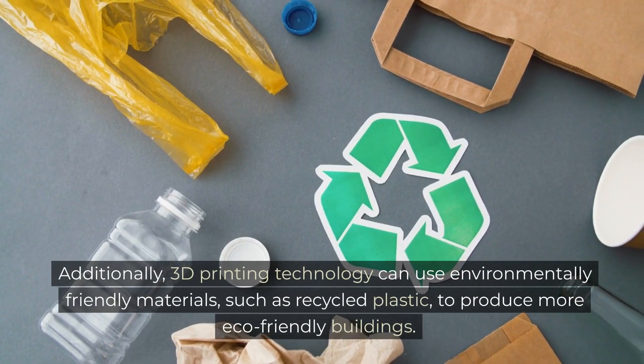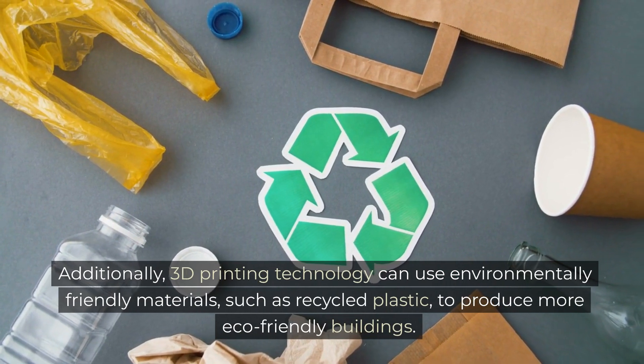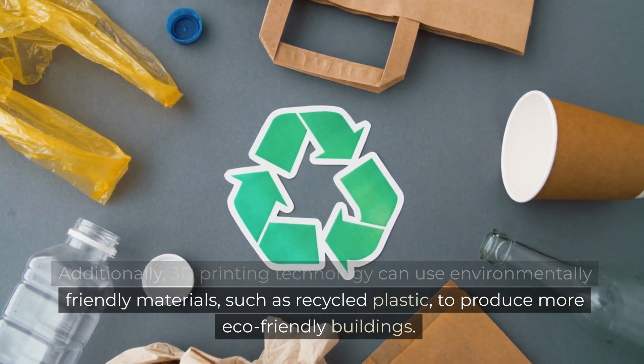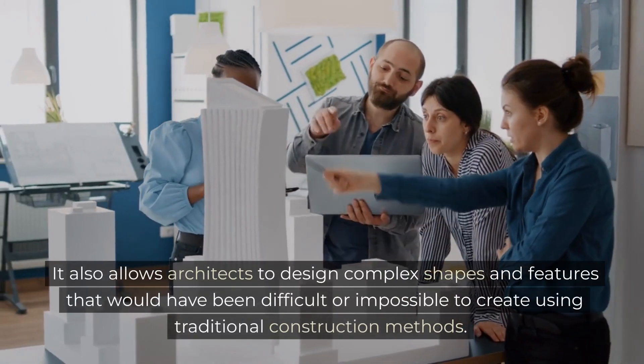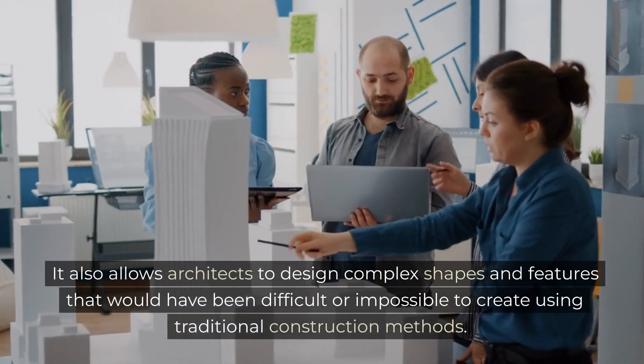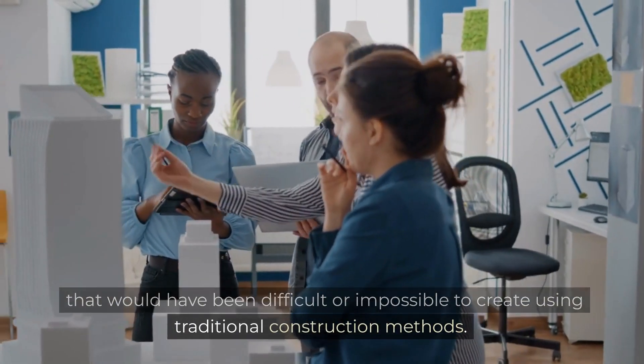Additionally, 3D printing technology can use environmentally friendly materials, such as recycled plastic, to produce more eco-friendly buildings. It also allows architects to design complex shapes and features that would have been difficult or impossible to create using traditional construction methods.